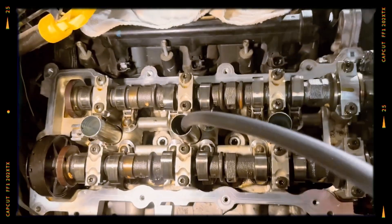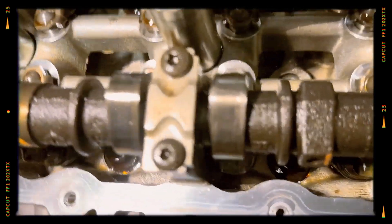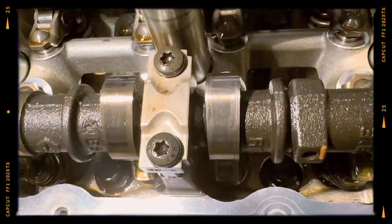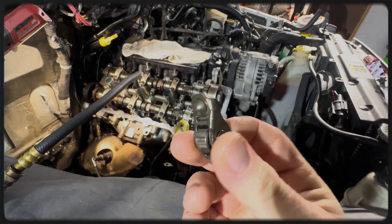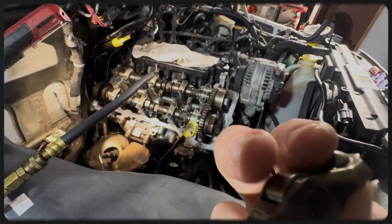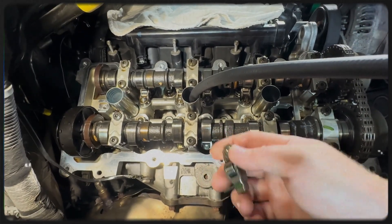Rocker arm failures can mimic the symptoms of a faulty cylinder head — namely a tapping noise from the top end of the engine, or an intermittent misfire code. While FCA issued a service bulletin in March 2014 to address this issue, some later engines still report rocker arm complications. Unlike the cylinder head problem, there is no extended warranty coverage specifically for rocker arm failures.